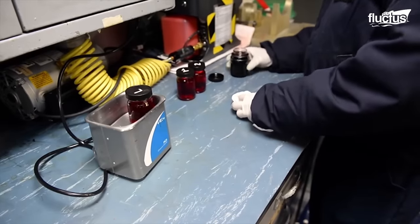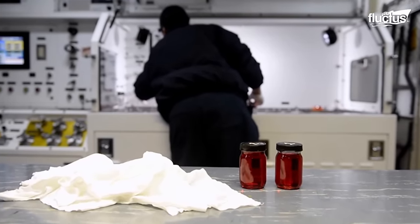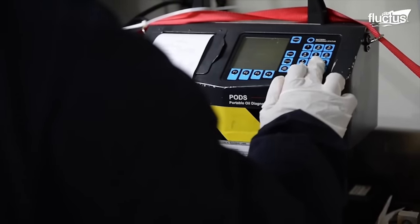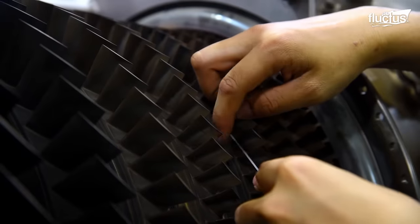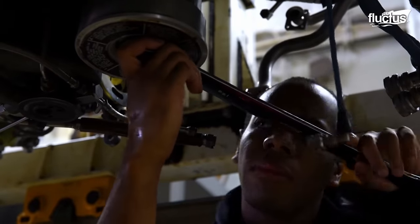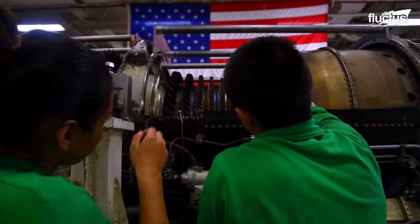Misusing these fluids on systems they were not meant for could lead to failure or dramatically shorten the system's service life. After hydraulics, one of the most critical parts of an aircraft has to be its engines or power plants. The IM2 Division of U.S. Navy carriers is in charge of maintaining and repairing aircraft power plants and related systems.